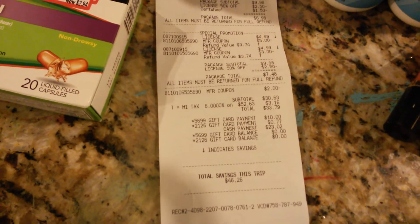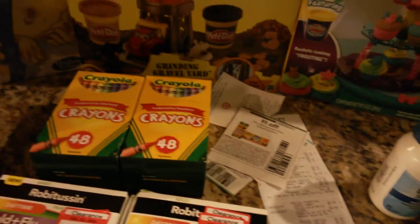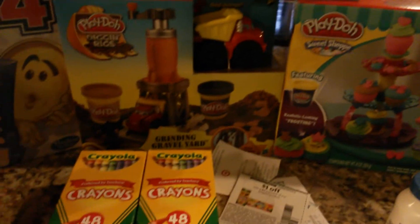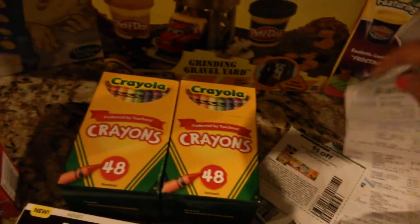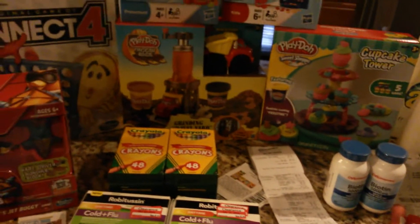Before I left, I realized I didn't give her the two $5 coupons for the Play-Doh. I had paid $23.02, so I ran back in with my two coupons and told her I forgot to hand these to her. She just took them off, and then I got back my $10. So $13.02 for all of this.